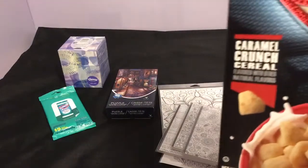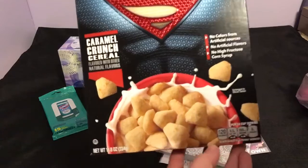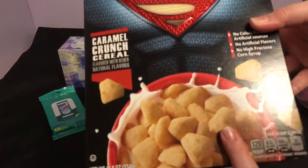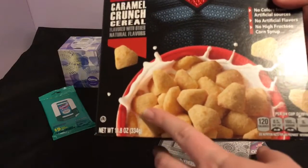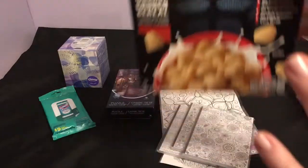A bunch of people have been hauling this, but I picked up the Superman Caramel Crunch cereal — the 11.8 ounce. It doesn't expire until February. I typically don't buy cereal at Dollar Tree because it's just not worth it when you look at the ounces, but this is like a standard size box you get at the supermarket, so for a dollar this is totally a good deal.